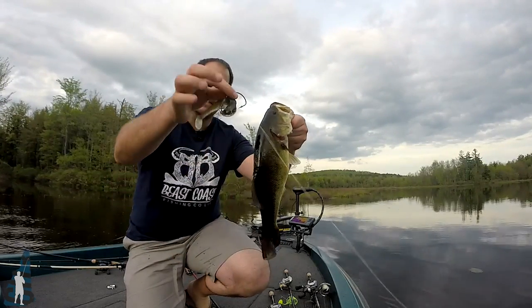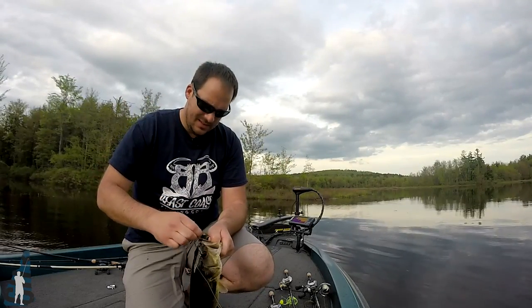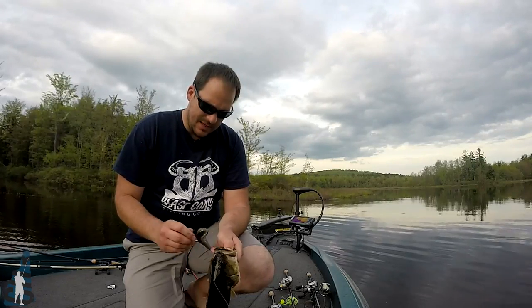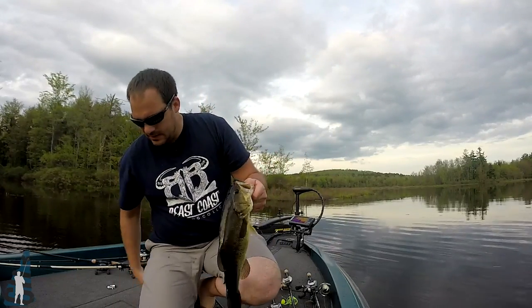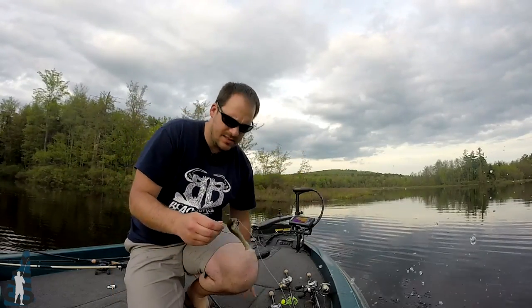Didn't even have to really set the hook on him. Getting eaten alive out here. Bisco's Miyagi — it's good stuff.